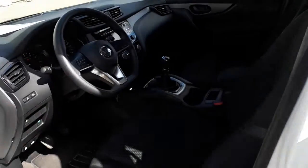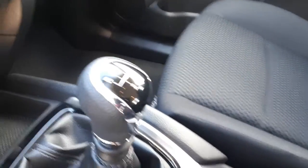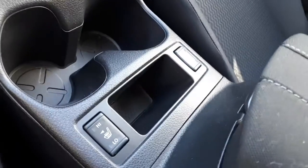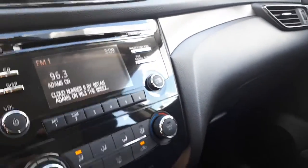It's keyless entry, got six speed manual transmission, you've got heated seats, there's your large screen for your backup camera and your radio stations.